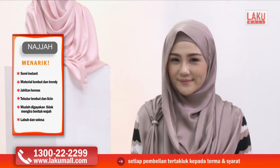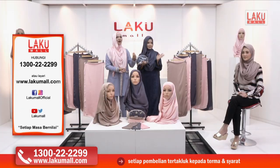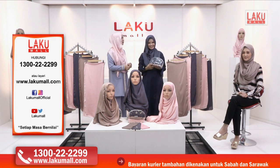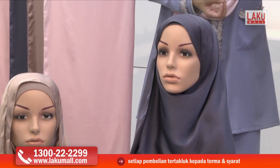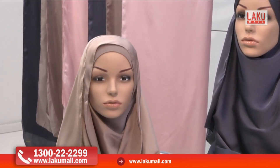Sangat laku shawl-shawl ni — kita boleh nampak sendiri macam yang model kita pakai sekarang ini, sangat-sangat cantik bergaya, nampak lembut, lemah-lembut sekali. Memang semakin terselah kecantikannya. Kain dapat menutup aurat dengan sempurna — kainnya tidak jarang, labuh, dan walaupun nampak macam licin, sebenarnya terletak dengan sangat cantik.